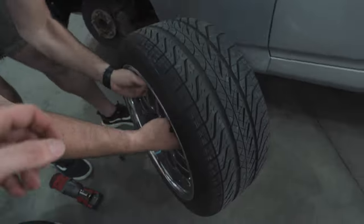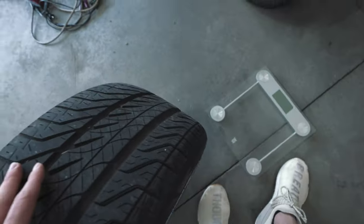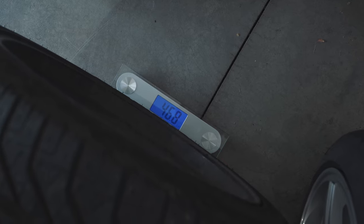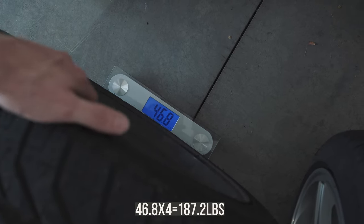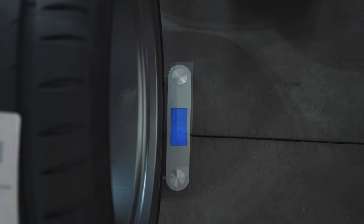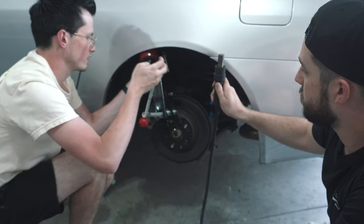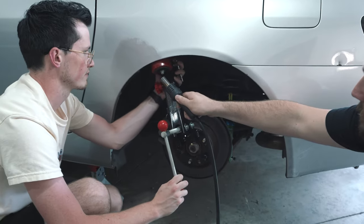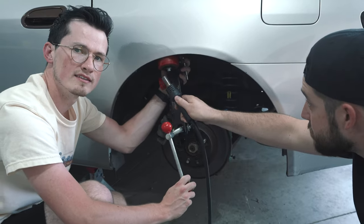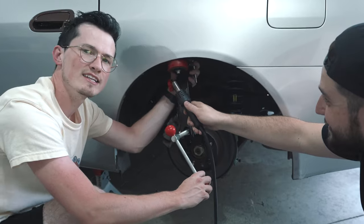We're going to weigh this setup against the other one just to see what it's like. 46.8. 21.7. We start at three and then go plus to eight. It's not a perfect science, but it's good to kind of know what you're trying to do.